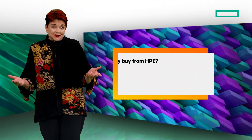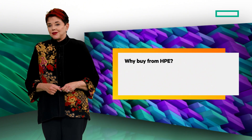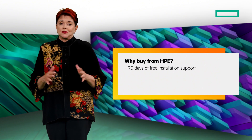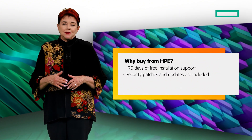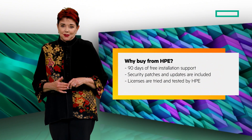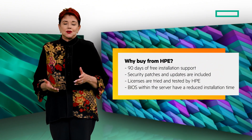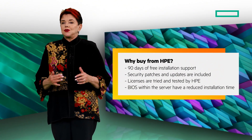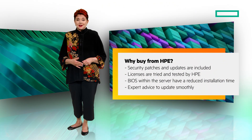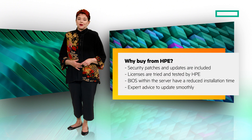Finally, why buy from HPE or one of our authorized partners? We offer 90 days of free installation support from HPE with no monthly subscription required. Security patches and updates are included. Licenses are tried and tested by HPE. BIOS located within the HPE server have a reduced installation time. Plus, you get expert advice to update smoothly and get the most from HPE and Azure Local.